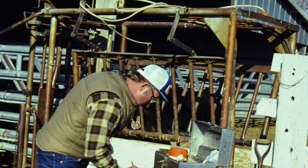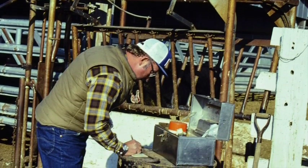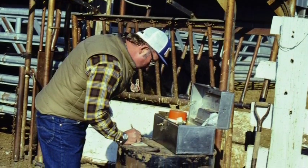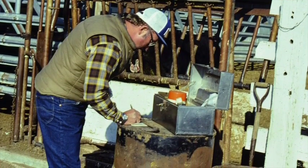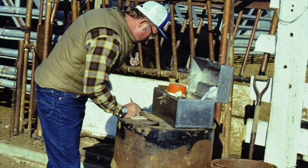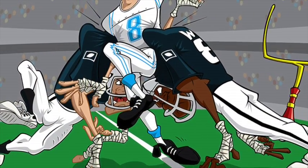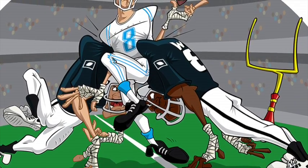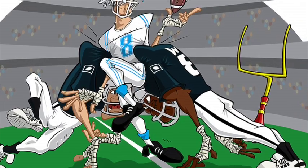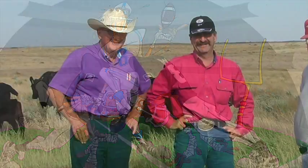I learned a great lesson that day. As we move forward to the present time and continue to get carcass data — one of Henry's rules that is so important — I get a lot of calls from businesses wanting to know what the next great bull is. I'm always very hesitant to say until we get the carcass data. I look at it as taking the football first-and-goal from the one, but you don't score until you know.